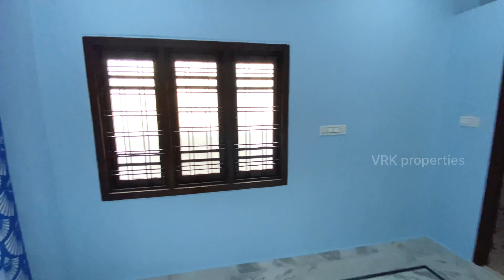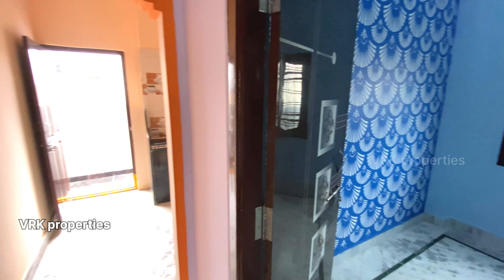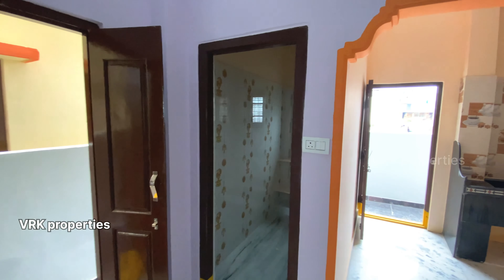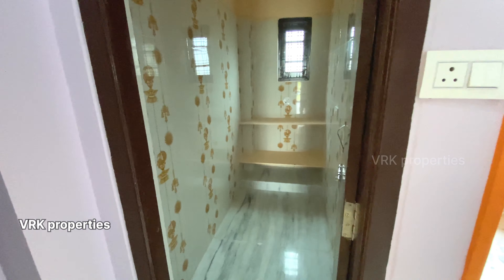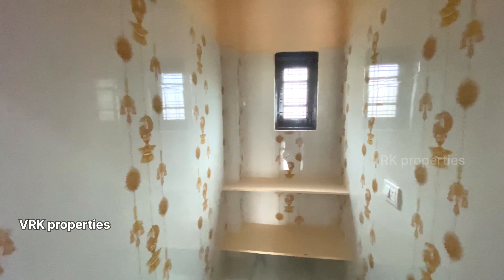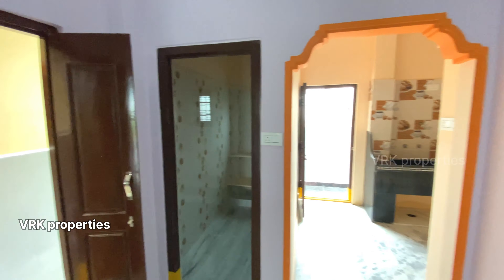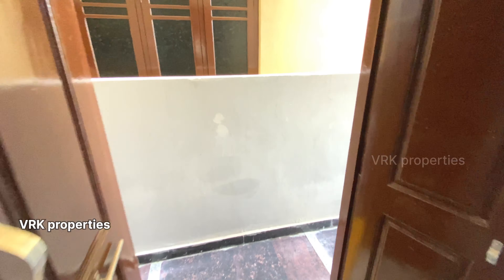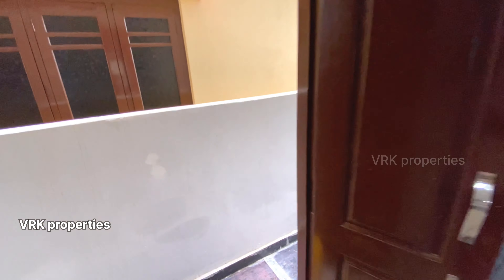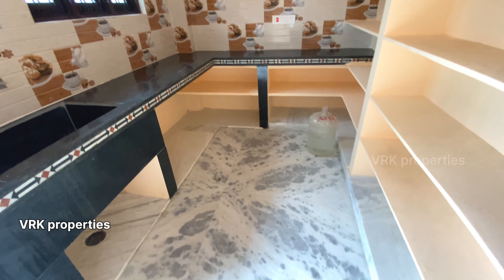The TV unit is also provided. The sofa set is placed on the left side. This is the children's bedroom. The children's bedroom also has an attached washroom. The ceiling is good. The children's bedroom wall faces the open space. The walls are finished in the right direction. This is the children's bedroom overall — it is spacious.